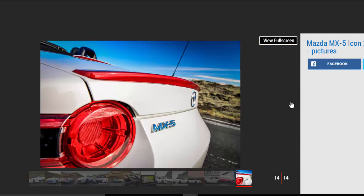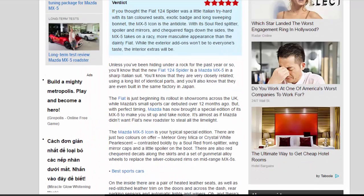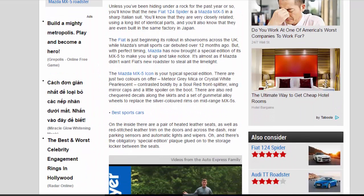The Mazda MX-5 Icon is your typical special edition. There are just two colors on offer: meteor gray mica or crystal white pearlescent, contrasted boldly by a red front splitter, wing mirror caps and a little spoiler on the boot. There are also red checkered decals along the skirts and a set of gunmetal alloy wheels to replace the silver-colored rims on mid-range MX-5s.